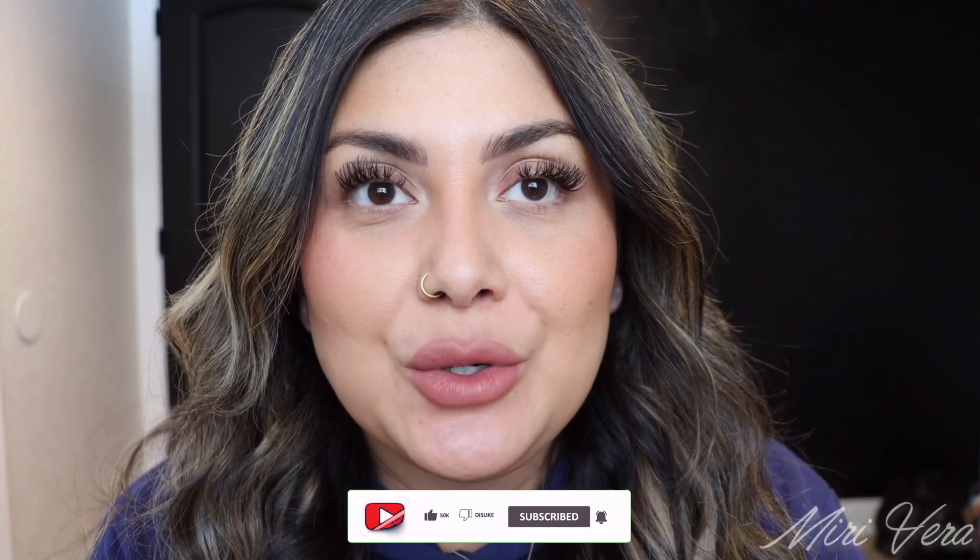I would love it if you grabbed a snack, stayed for a while, and clicked the subscribe button. I would love to have you. And if you're a returning viewer, thank you so much for coming back — I appreciate you more than you know.